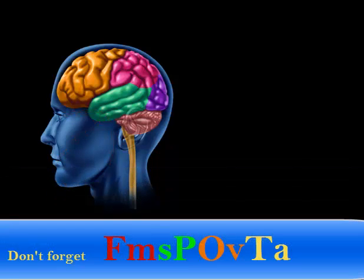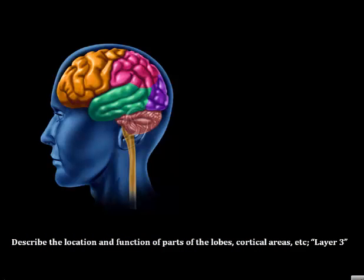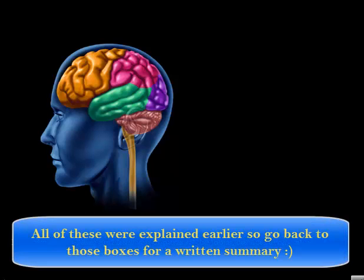At the back of the frontal lobe, we have the motor cortex, which is important for voluntary motor movement. Right next to that, in the parietal lobe, is the somatosensory cortex, which is important for registering sensory touch.